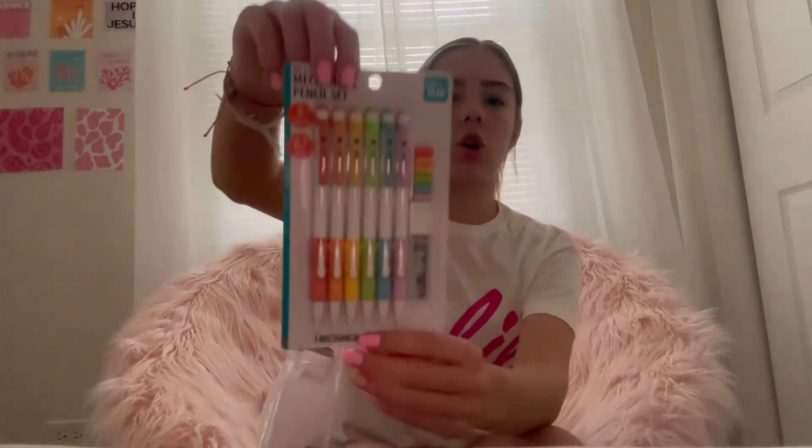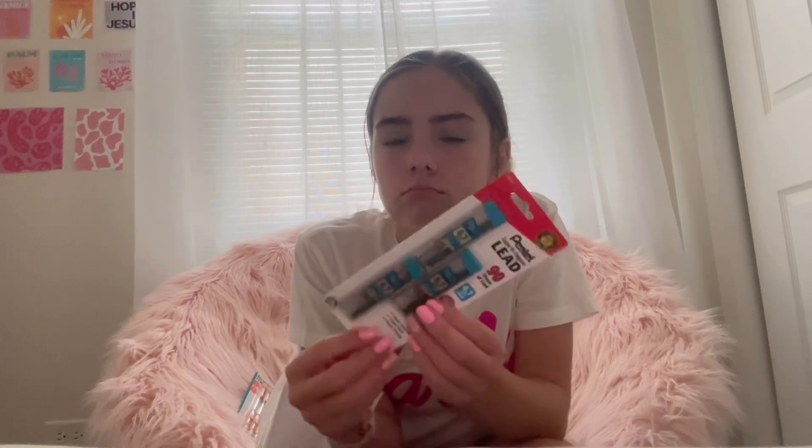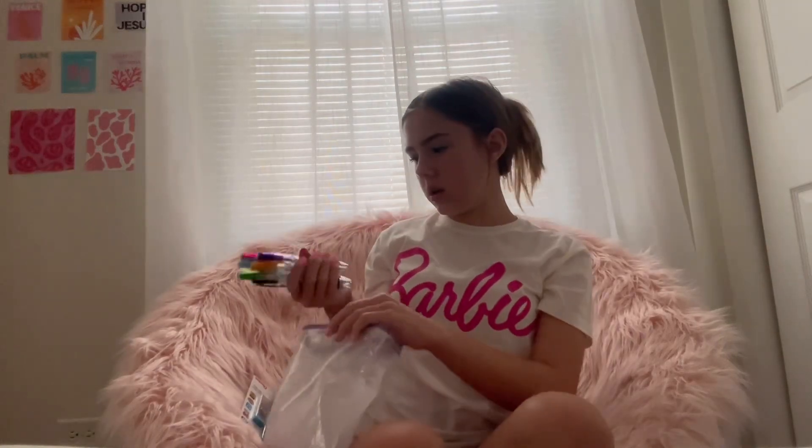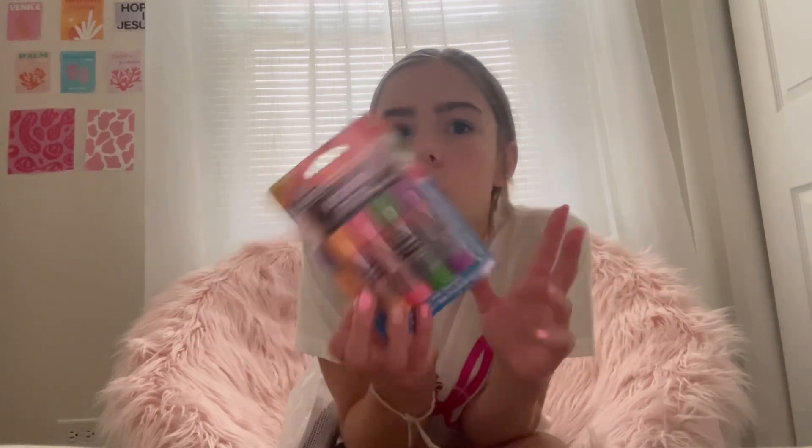First of all I have these mechanical pencils - I'm going to use these ones until they get lost or stolen, and then I have backups. 0.7 lead is the best - if you're using 0.5 or 0.9, what are you doing? 0.7 is the best. And then I have all these pencils that are kind of backups. They're not the prettiest but they're okay - this one is pink even though it looks kind of red. And then I have these scented glue sticks which are backups.